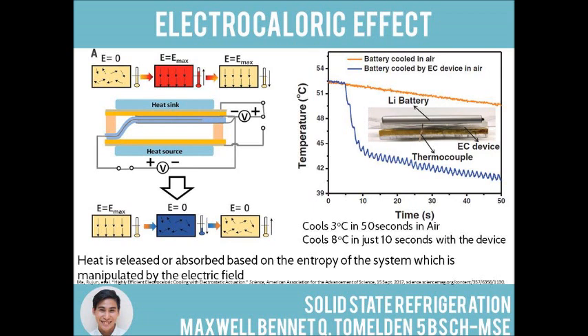The heat gradient between the EC stack and the heat sink causes heat flow into the latter, resulting in a cool yet ordered structure within the polymer. A voltage is now applied between the EC stack and the heat source, causing the EC stack to shuttle from the heat source to the heat sink.